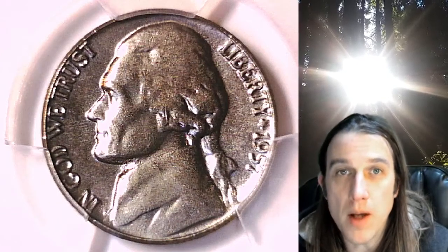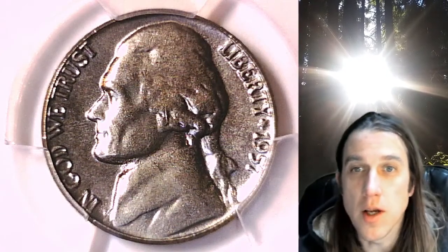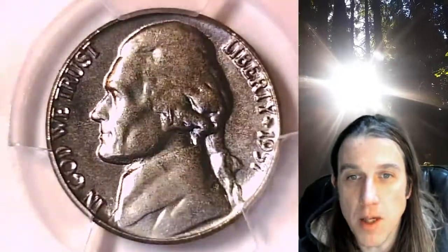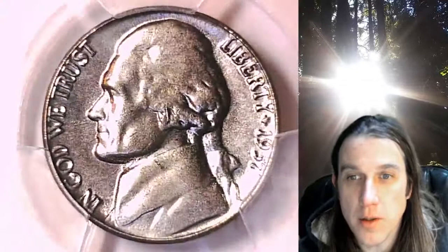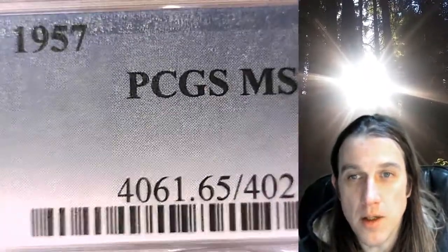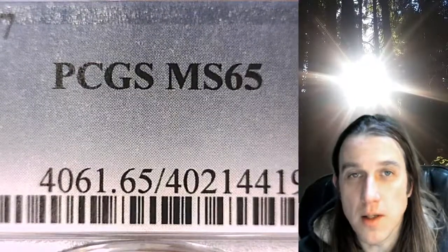Hello again everyone and welcome back to Time Travelers Coin Exchange. The next coin we're going to take a look at today is a 1957 P Jefferson Nickel. This is a business strike nickel from the Philadelphia Mint, and it has been graded by PCGS — they graded it Mint State 65.